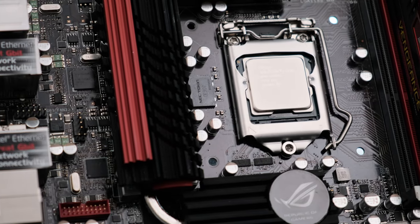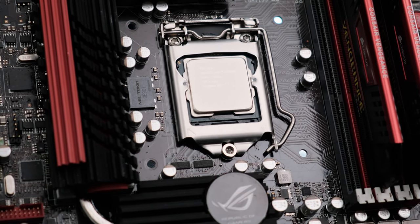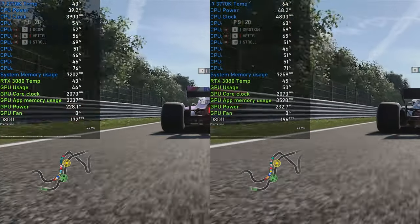First impressions? Well it's hardly faster than Sandy Bridge, but those power savings are nothing to be sniffed at. Both Sandy Bridge and Sandy Bridge E delivered fantastic gaming performance, so I'm really looking forward to seeing how much better Ivy Bridge really is.